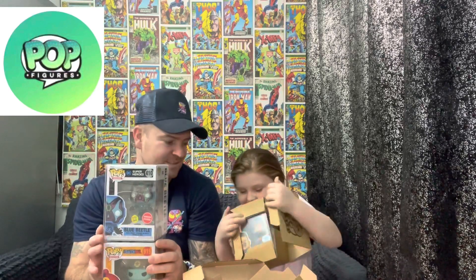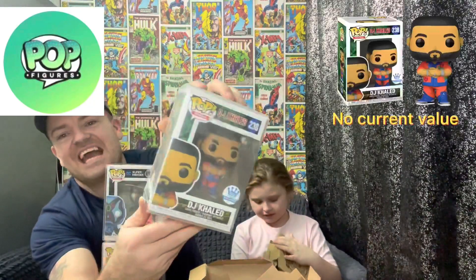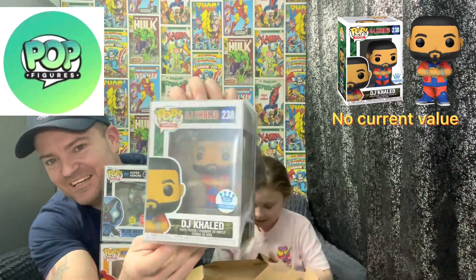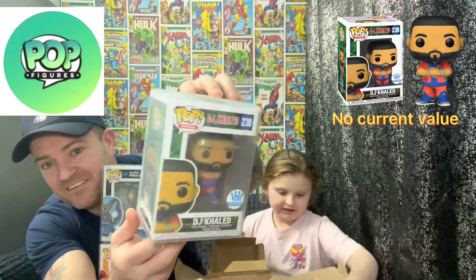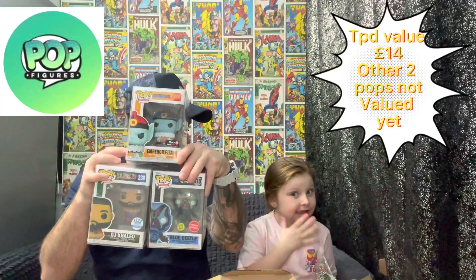Okay, the final one. This is a Funko exclusive — DJ Khaled is his name, I forgot. I don't collect these either, to be honest. They're all still in protectors which is good. They're all coming in their own sorters. The price of all of them together will be there. We don't collect them, do we Maize? No.